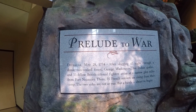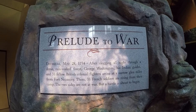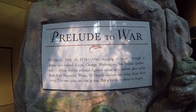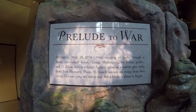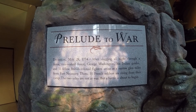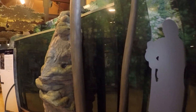This display reads: 'Daybreak, May 28th, 1754 — after slogging all night through a dense rain-soaked forest, George Washington, his Indian guides, and 33 fellow British colonial fighters arrive at a narrow glen miles from Fort Necessity. There, 35 French soldiers are rising from their camp. The two sides are not at war, but a battle is about to begin.' That is covered in the previous video on Jumonville Glen.